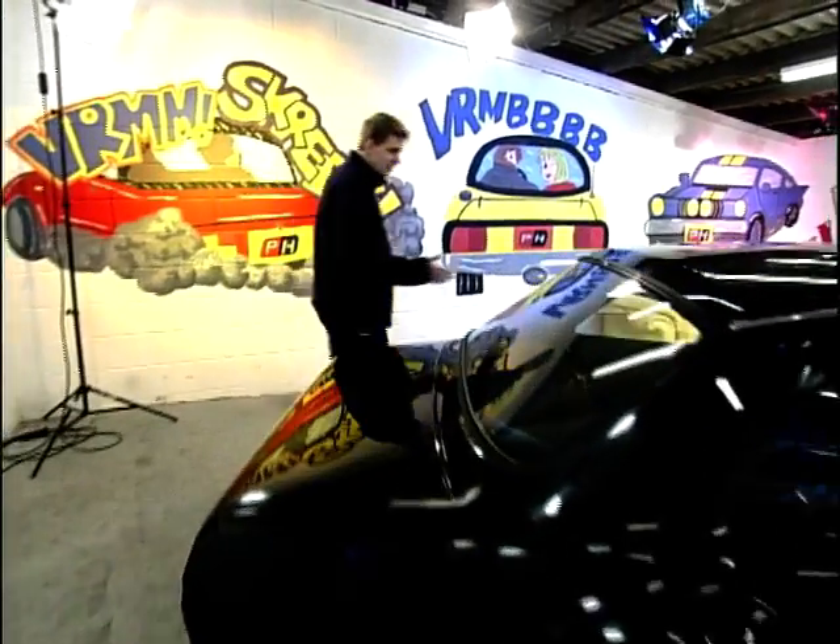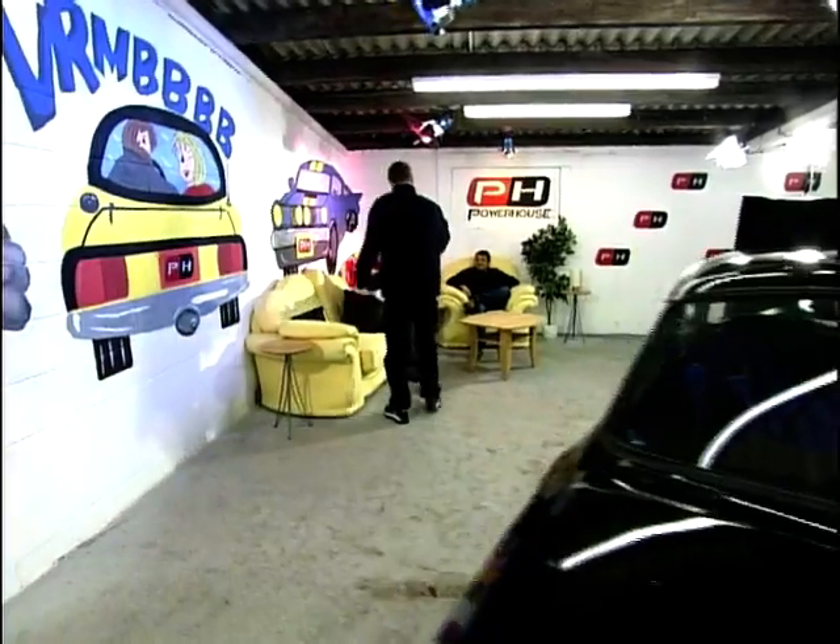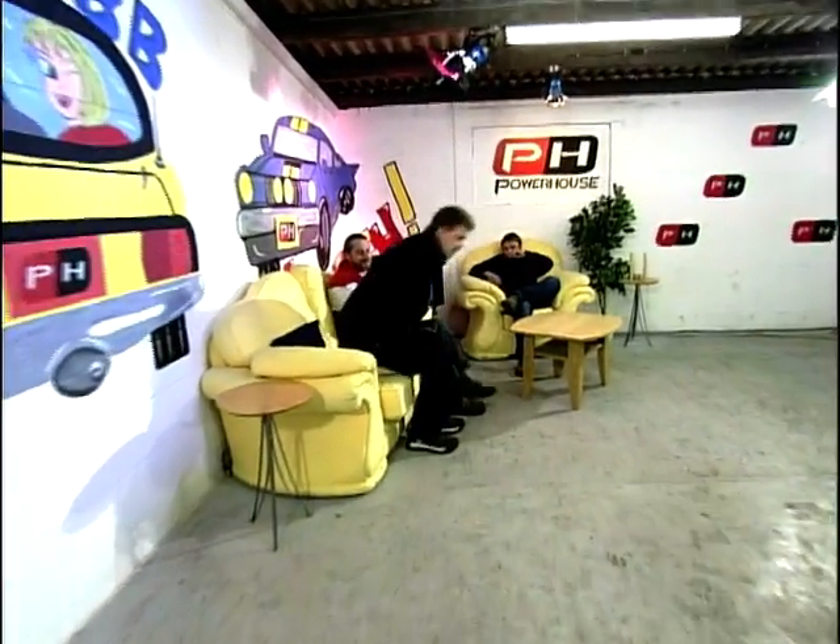This is a brilliant car, and I really think that we should meet the owner. And here he is — Dave. How do you do? Nice to meet you. Dave, I've got to know, why did you decide to put a Cosworth engine in a Mark I?